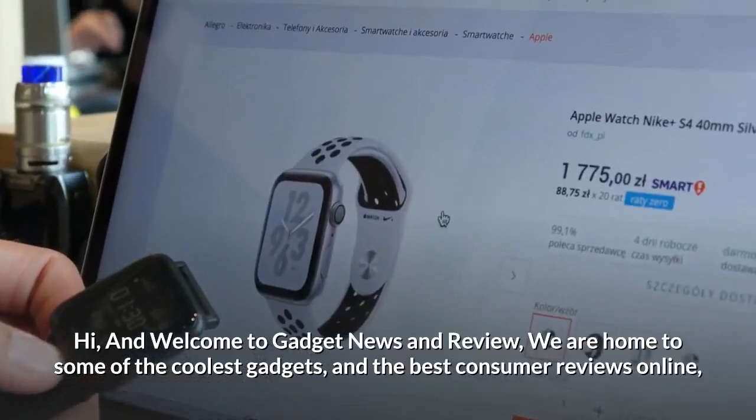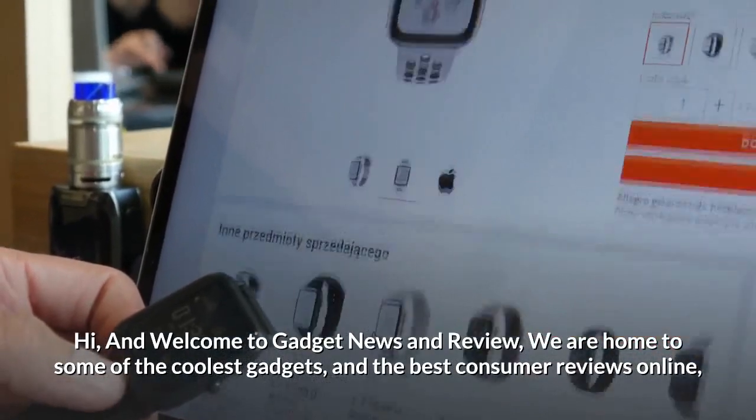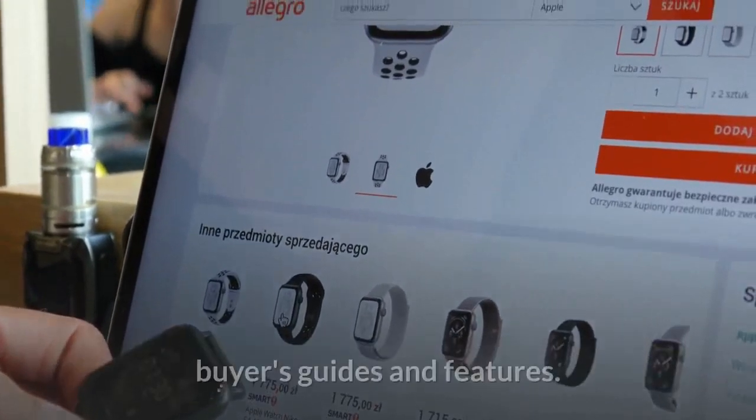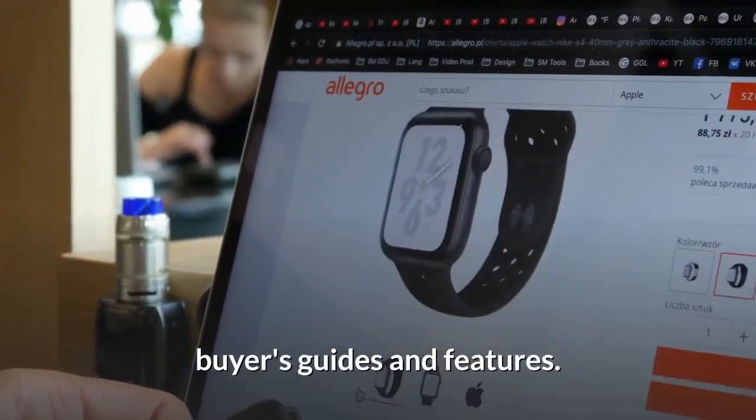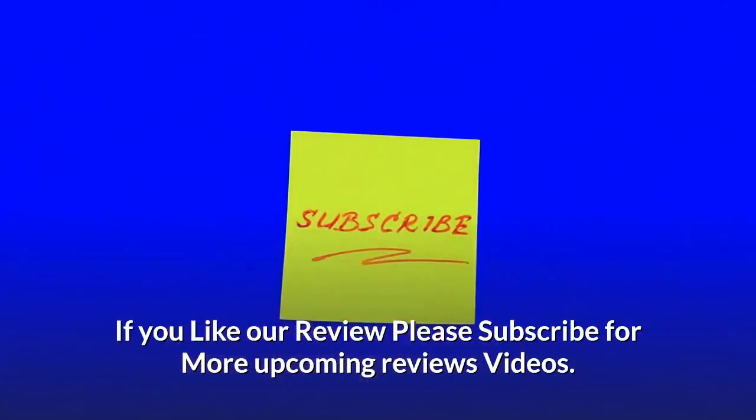Hi and welcome to Gadget News and Review — we are home to some of the coolest gadgets and the best consumer reviews online, buyers guides and features. If you like our review, please subscribe for more upcoming review videos.